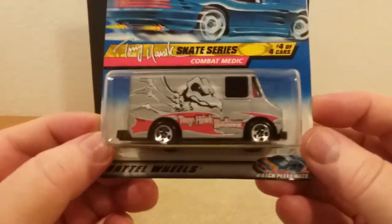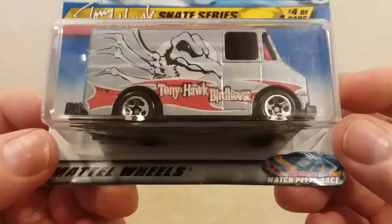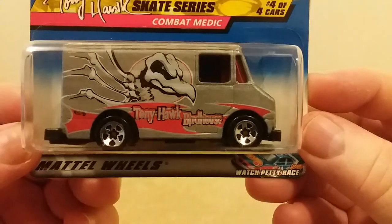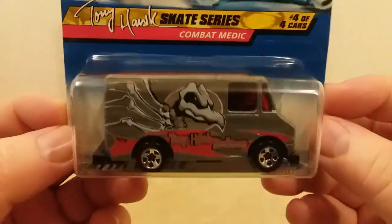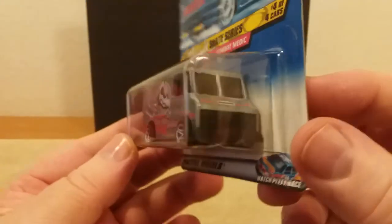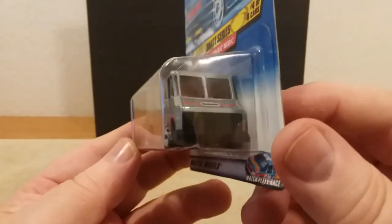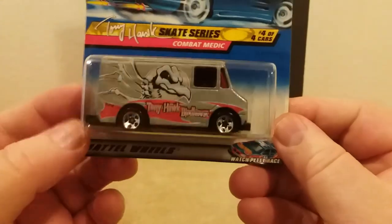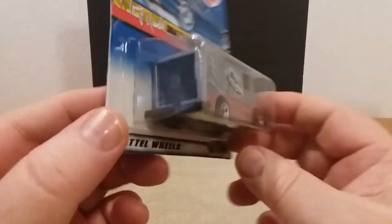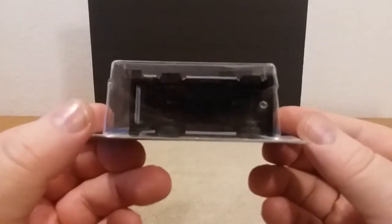The last one, fellas — this here is from the Tony Hawk Skate Series, the Combat Medic. This was from around '99. You can see it's got the Tony Hawk Birdhouse logo on the side there — it's got that bird. Pretty neat looking decals. That's what the top looks like, there's the front end, and the back side of it. There's a black door in the back there, and that's what the underneath looks like.